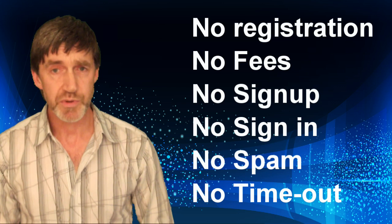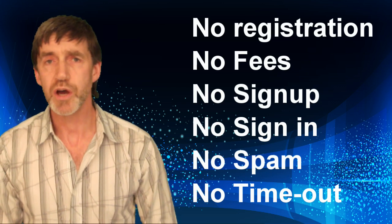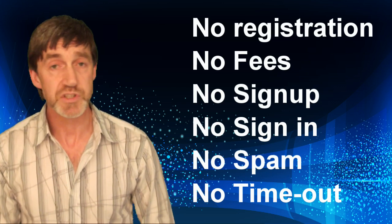Learn Typing has no registration, no fees, no sign up, no sign in, no spam, and no time out. So stop monking around and learn typing now. Just click the link in the description below this video and start typing. And don't forget — take time to practice.